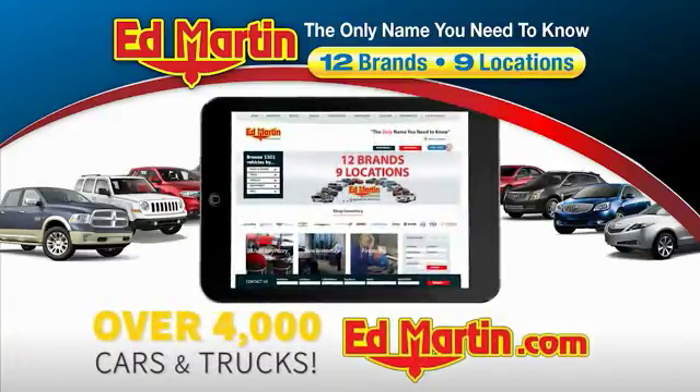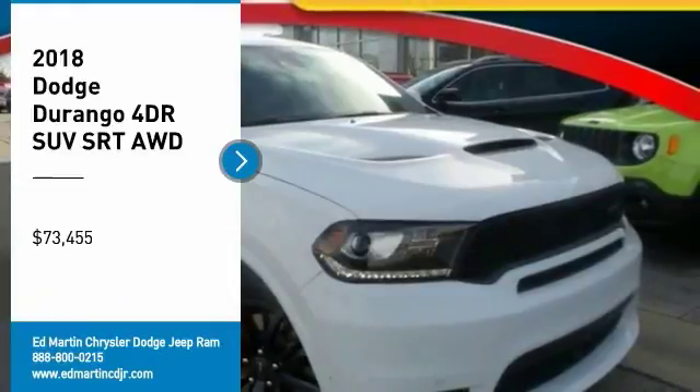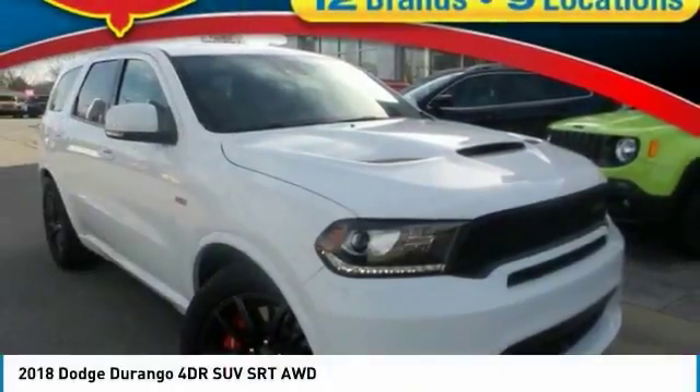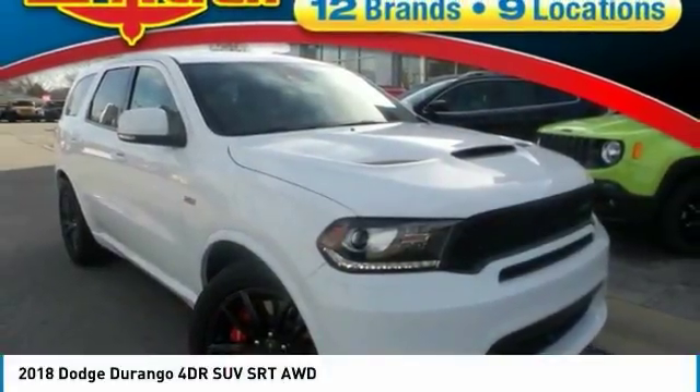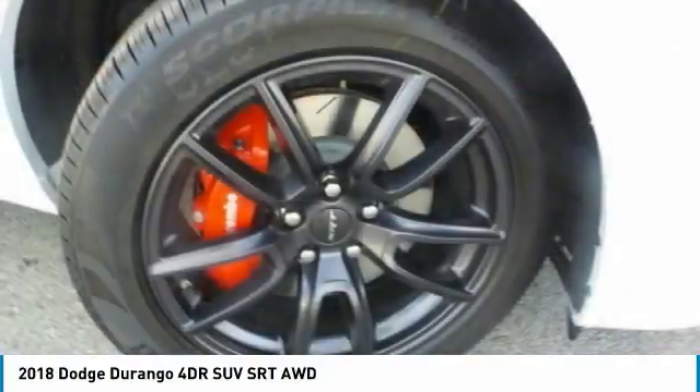You can also shop over 4,000 more cars and trucks online at edmartin.com. Stop by and take a look at the 2018 Durango. The Durango allows you and your family to travel in style and comfort while towing your camper or boat.